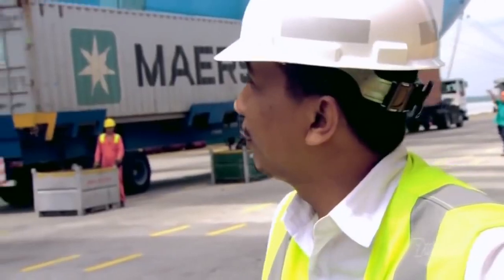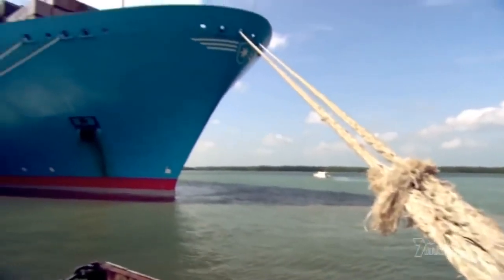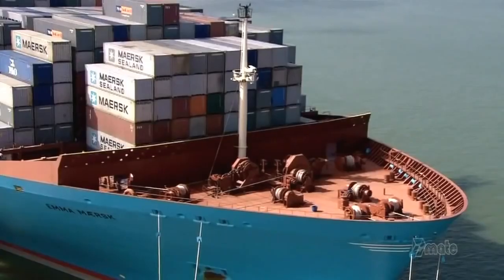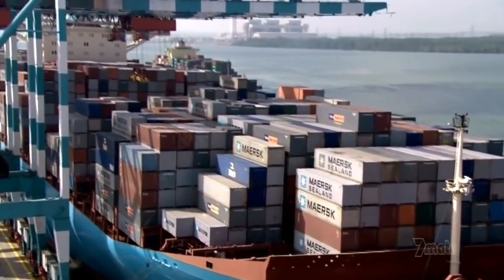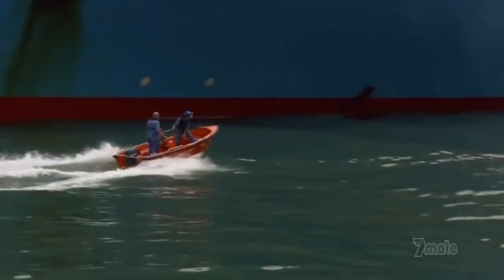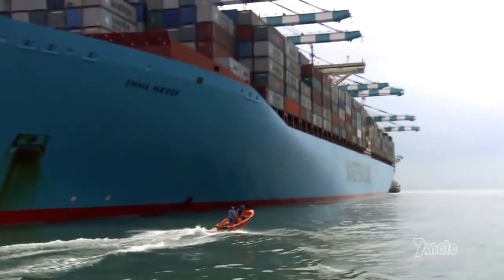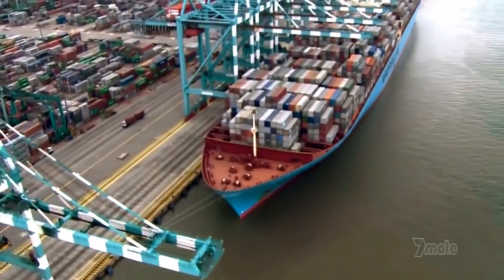But the port's number one job is to load the world's biggest ship, Emma Maersk. 397 meters long, 20 stories tall, Emma dwarfs everything around her. She can carry a whopping 12,000 containers. A freight train with a load this big would have to be 70 kilometers long — all on one mighty state-of-the-art ship.